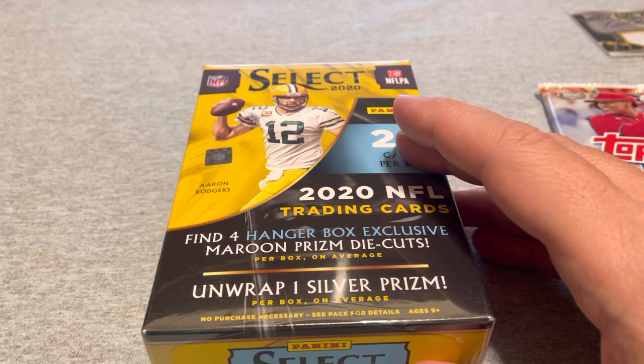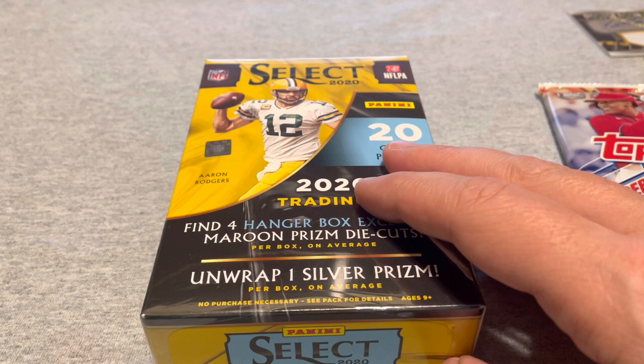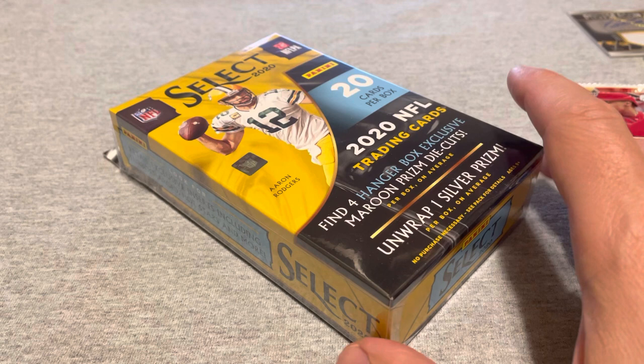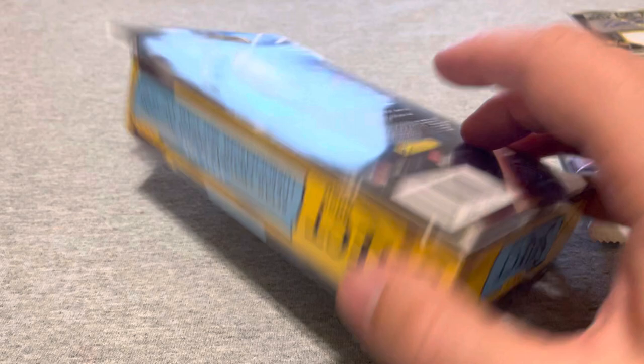The other thing that caught my eye was they had these 2020 Panini Select football cards. I don't really collect football cards — last time I did was probably 1989 Score with Barry Sanders, that infamous set. But these are $17 at Walmart plus tax, and the lowest I've seen them listed on eBay is $60, often $70-80, with some people trying to get $90 for them.